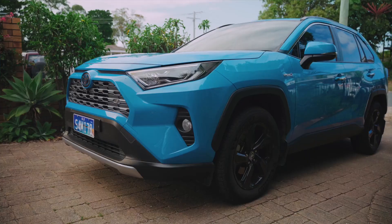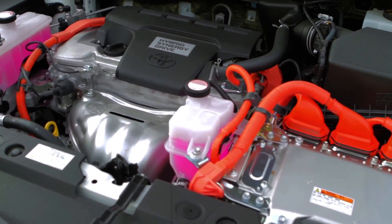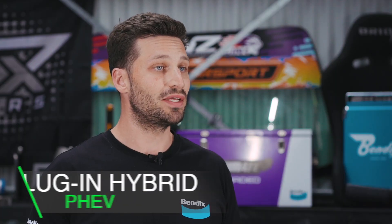Traditional hybrids can generally run on either full petrol or full electric for a shorter amount of time. However, most of the time the car will be driven by a combination of the two, and the batteries that they use are typically small in capacity, making them ideal for mixed running.